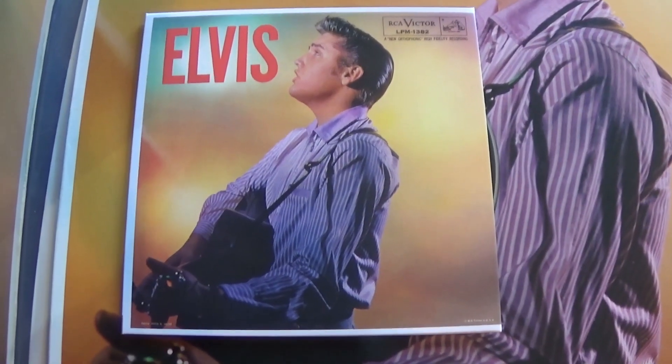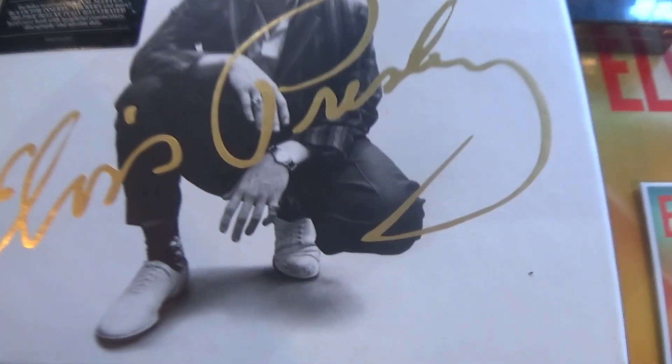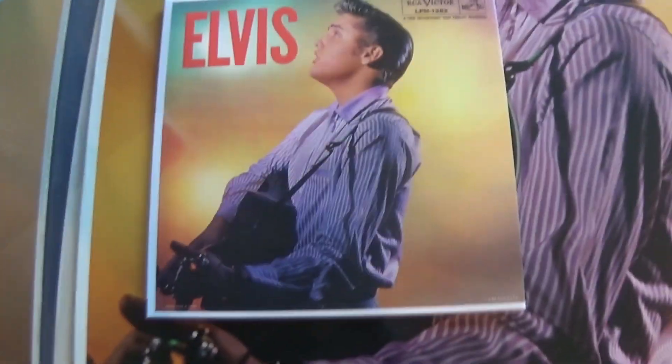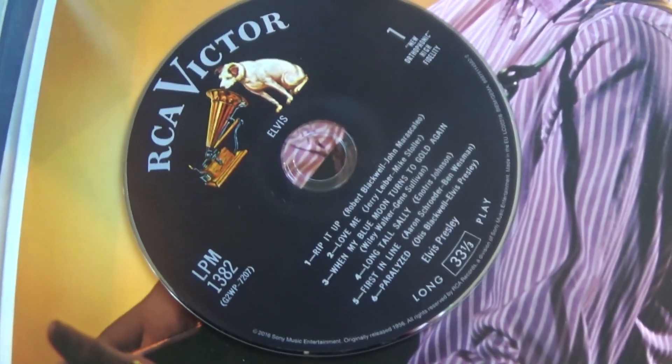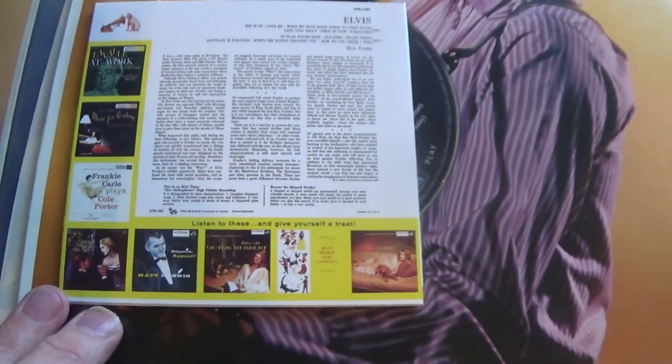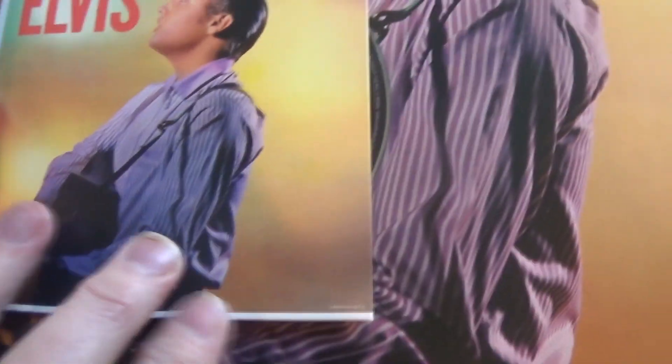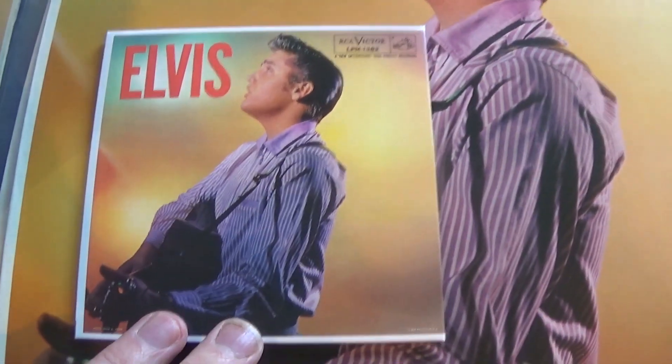Rock and Roll Number 2 on CD — this is from the 60th anniversary box set, looking like that. Nice label, and the back cover is the one with the head on the back. This is the only copy I have of Rock and Roll Number 2 on CD.